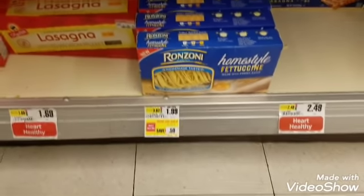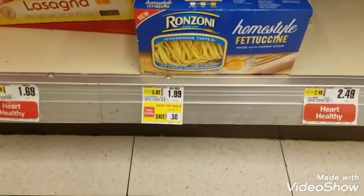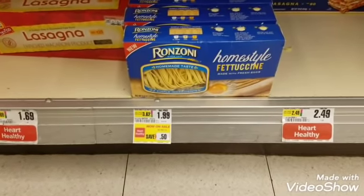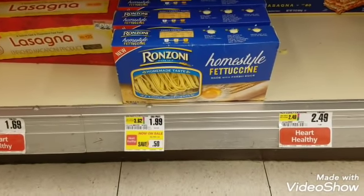Next item on the list is Ronzoni pasta. I'm going to grab the homestyle fettuccine for $1.99. We're going to pay $1.99 out of pocket, but there is a $1 rebate on Ibotta back for this item.